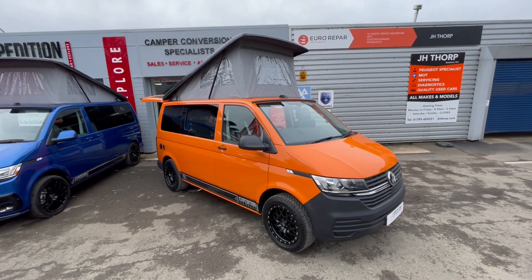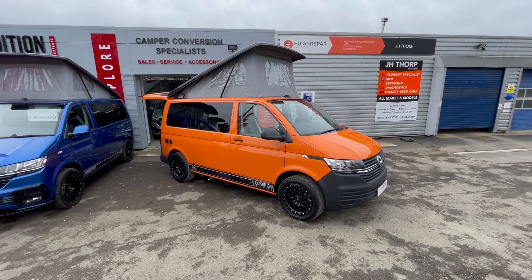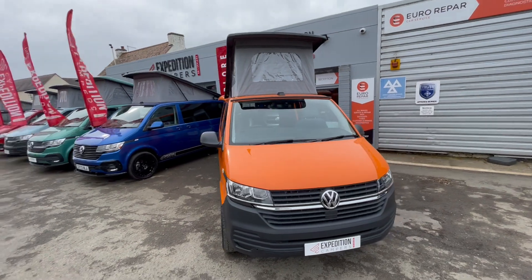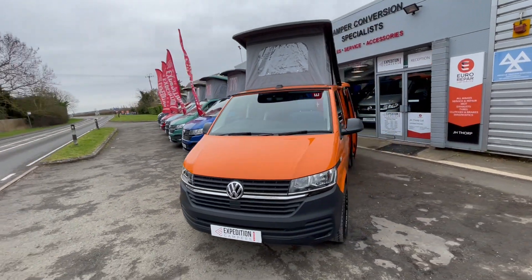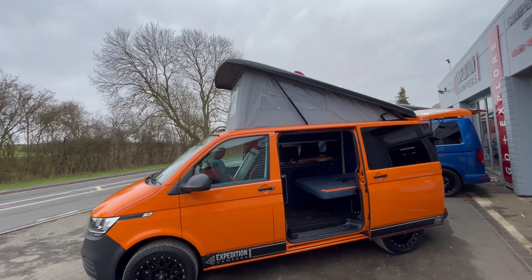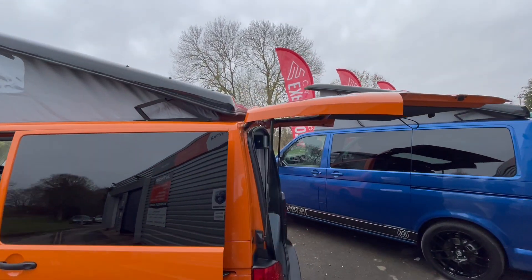Here we have our latest stock van — a lovely, brand new 23 plate short wheelbase in bright orange. It has a business pack which gives it alarm, air conditioning, and rear parking sensors. We've also added a black gloss pop top roof for a bit of contrast. It's a tailgate model as well.